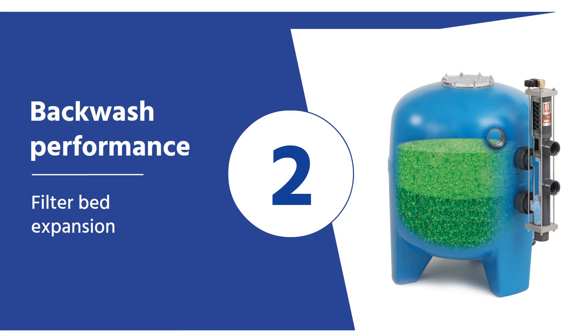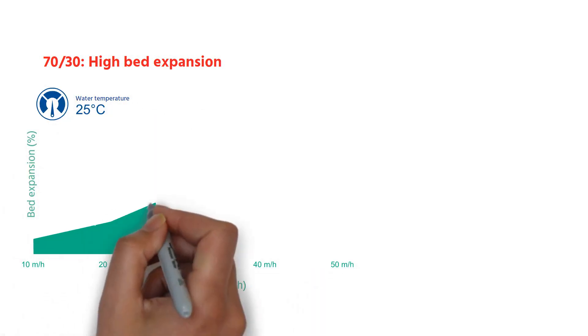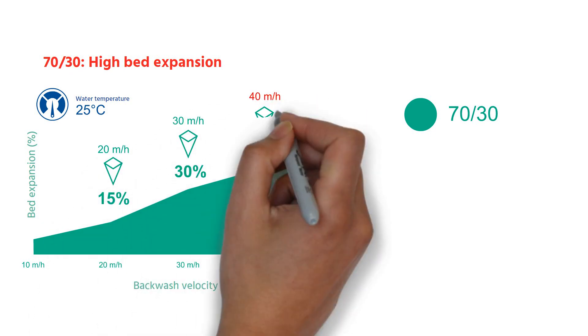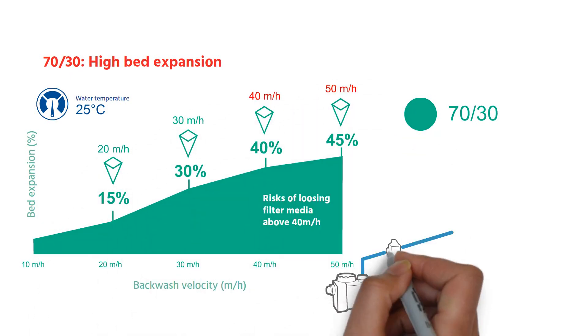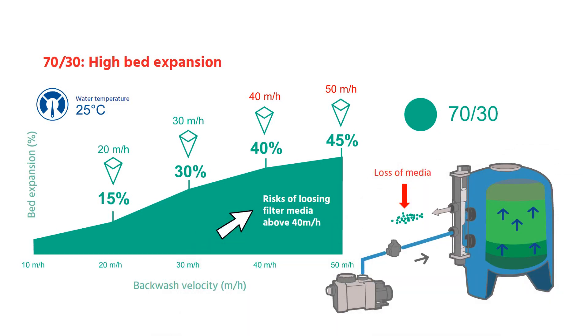Backwash performance and filter bed expansion. The 70-30 layering offered a high bed expansion, which was good to a certain point. Indeed, at a backwash velocity above 40 meters per hour, the bed expansion could be too high, with the risk of losing some media during the backwash process.